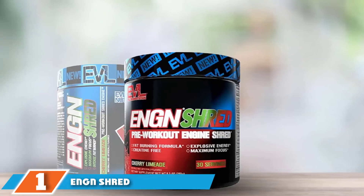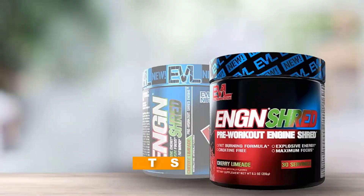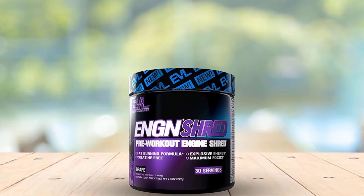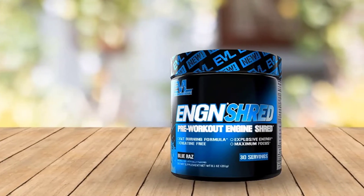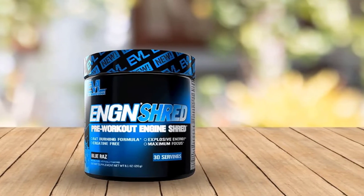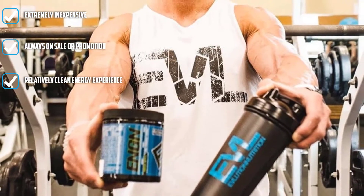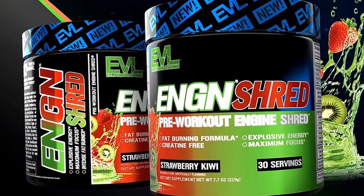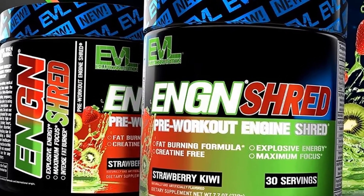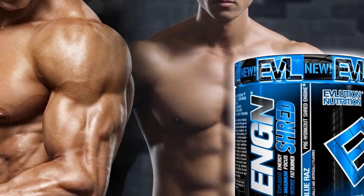At the first position of our list, we have Evolution Nutrition Eng Shred Pre-Workout Powder. Eng Shred by Evolution Nutrition is a top-selling pre-workout getting a lot of attention in major supplement stores. This is specifically the weight loss version of the original Eng Pre-Workout and has a very attractive price tag of about $35. Evolution Nutrition is constantly doing promotions with this product. While many supplement stores rank Eng Shred very high, we consider its only consumer-centric advantage to be its low price tag, which is why we rank it number 10.